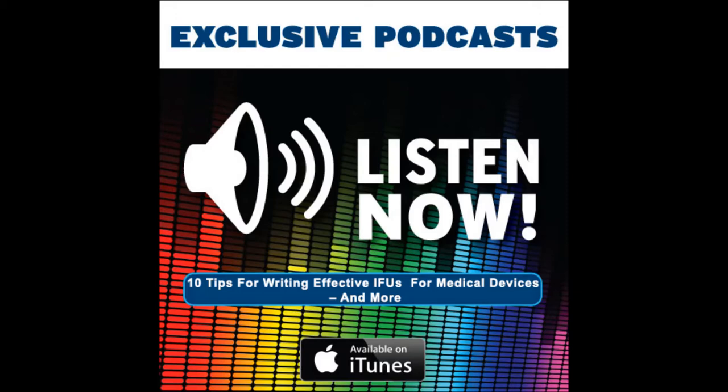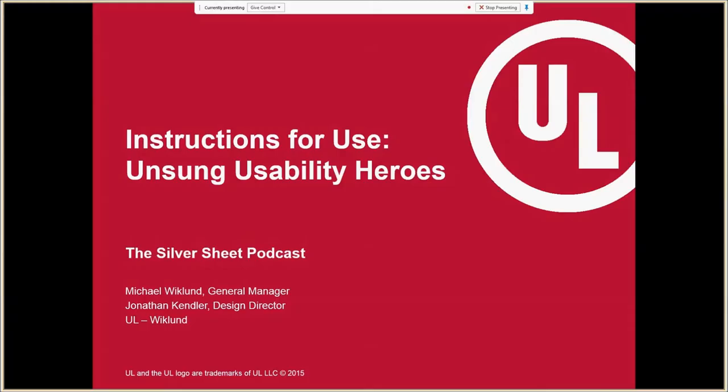Michael is general manager for the Massachusetts consulting firm, while Jonathan serves as its design director. Thanks for joining us today, gentlemen. It's our pleasure to be part of this podcast today. My name is Michael Wicklund. Jonathan, would you like to say hello? Yeah, hi everyone.